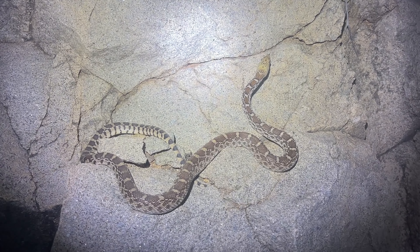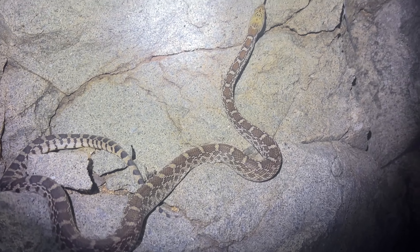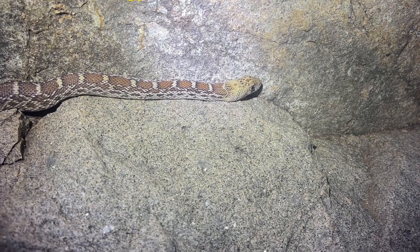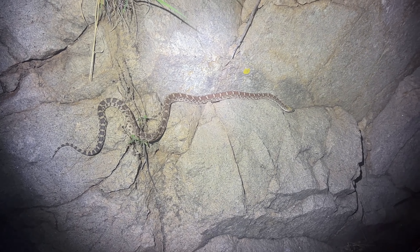Gopher snake on a rock cut — not something you see very often, but this is the direction he was heading so we're just going to let him do his thing. Alright, stay out of the road dude, we'll keep moving.